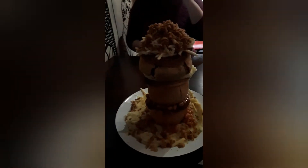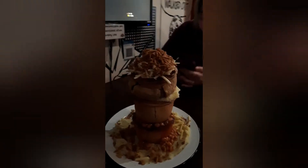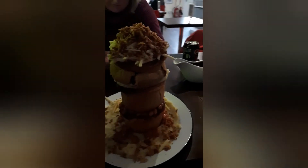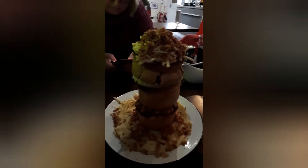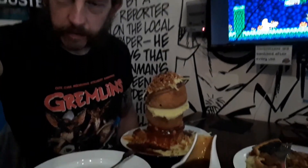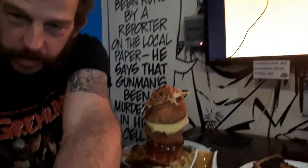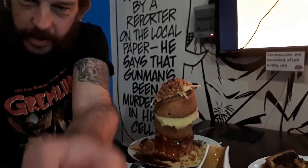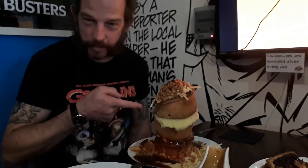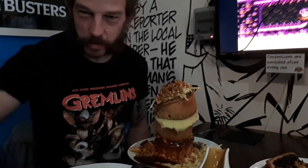Alright guys, there you go — there's the pie challenge. I'm allowed to cut into it, it's got a five minute cool down. That's a monster tower. Just on the five minute cool down stage, and then when we get to the end of the five minutes they'll let me know and I'll start eating. Look at that big pile of pie guys — lovely. I'm going to enjoy this, see if I can do it and win a t-shirt.